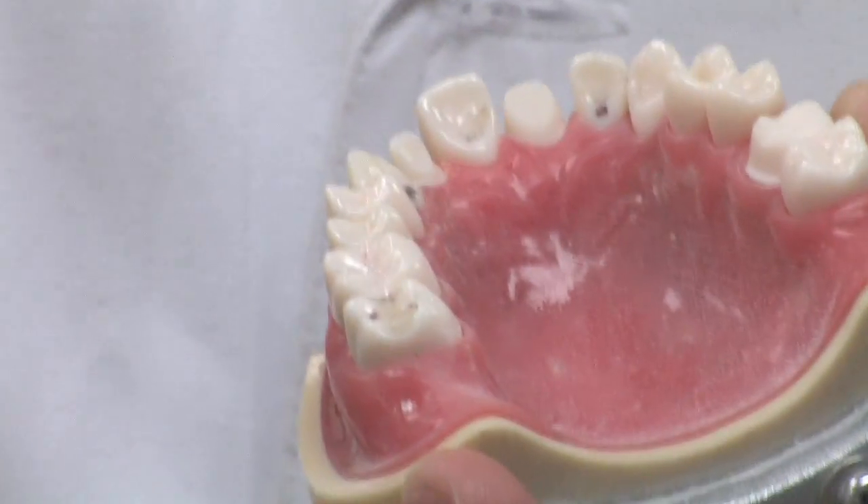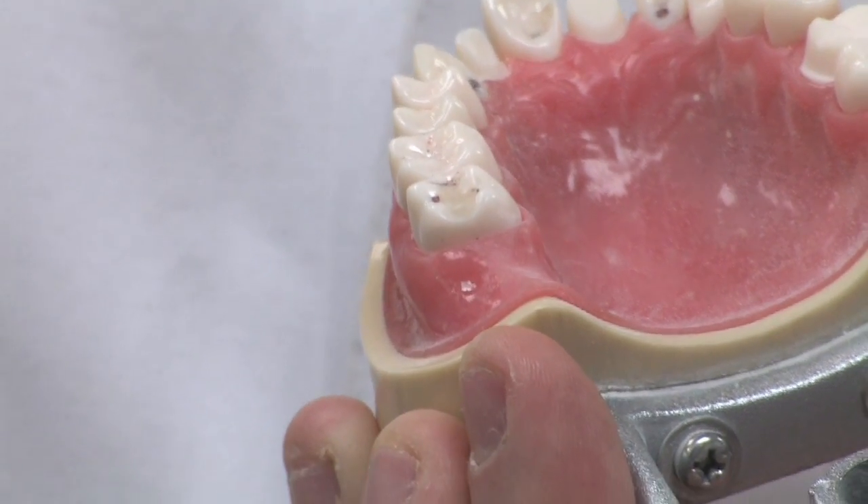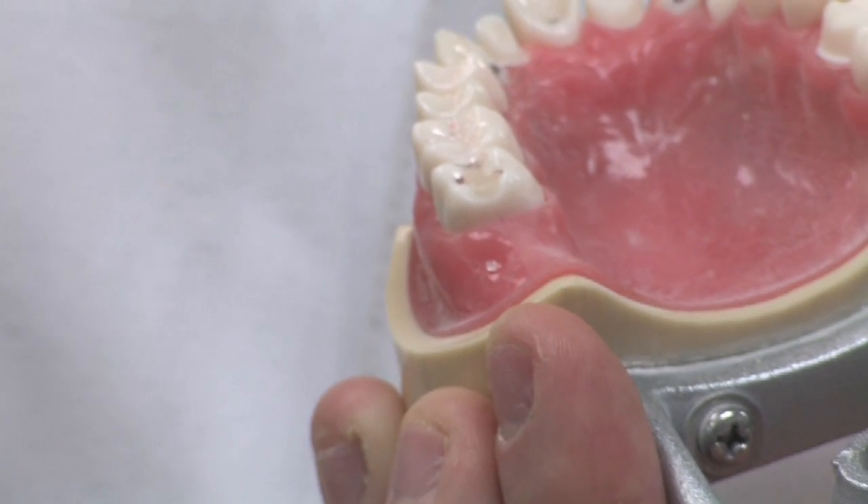When we talk about the extent of the decay, what we're looking at is how large the cavity is. If the cavity is 10 to 20 percent of the tooth, it usually can be fixed very easily with a tooth-colored filling.